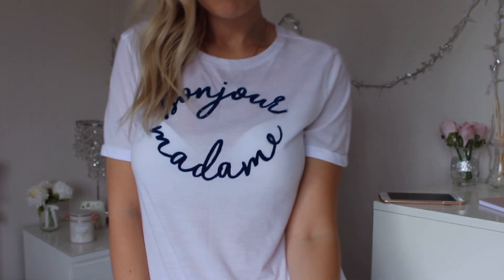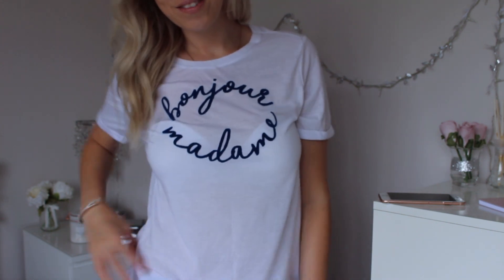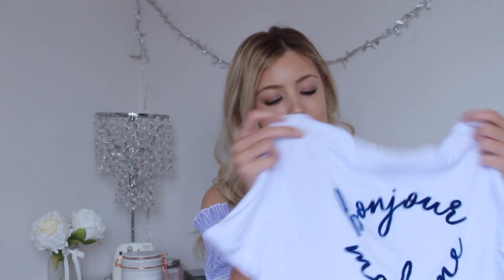I then bought another simple t-shirt. I absolutely love this — I think it can be styled so nicely with a pair of jeans and some nice shoes. It says 'Bonjour Madame' on it and it's this bright white t-shirt. My card was full which was gutting so I'm just going to pop this bit in. It has this felt deep blue logo on it and I just think that's really nice — it can really be styled up. That was £5, so absolute bargain.